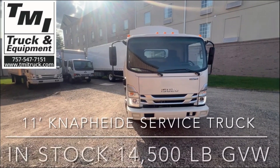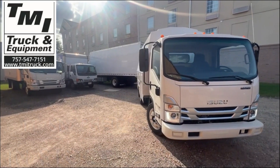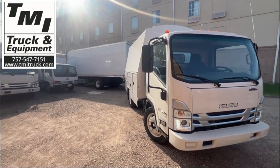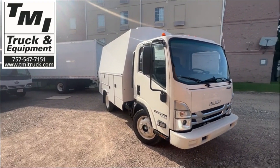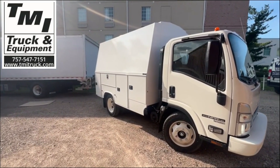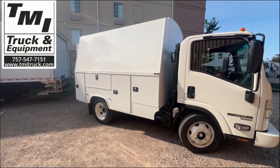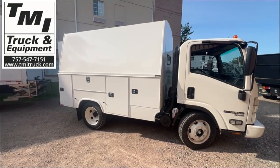Welcome to TMI Truck and Equipment, Norfolk, Virginia. What we have today is the Isuzu 14,500-pound GVW product. This is a 50-state legal truck with a 6.6-liter gas GM engine mated to a GM automatic transmission.